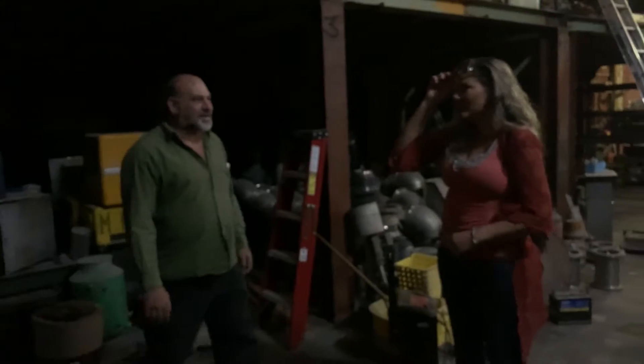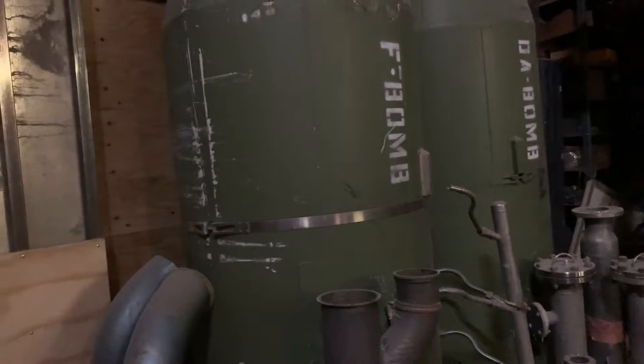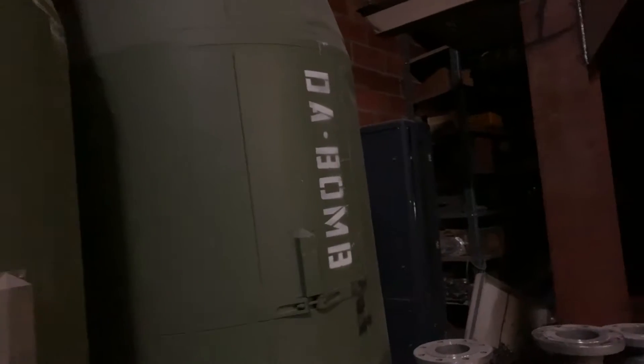It says 'the bomb' on this. It is the bomb — the F-bomb right there, look. It's empty back here now. And the DA bomb. Maybe outside there's going to be some more stuff. They had vacuum chambers.